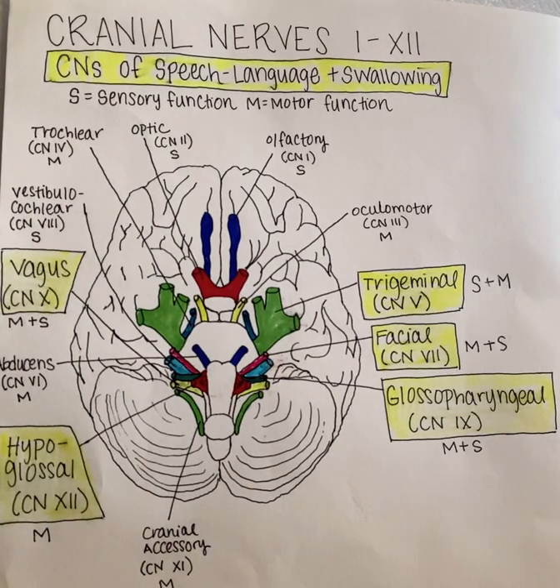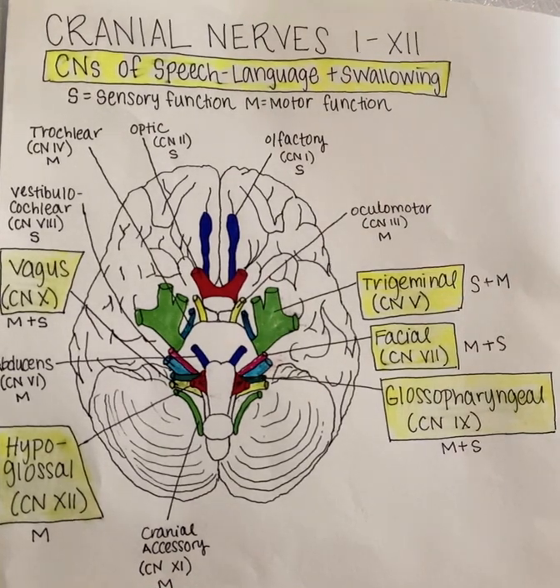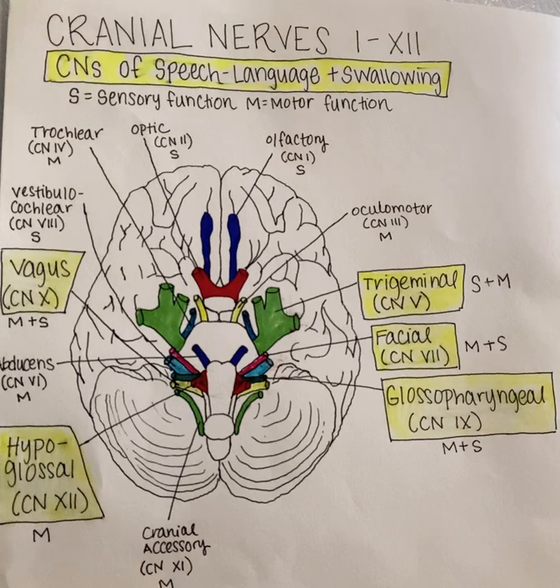The sensory function is that the facial nerve is responsible for taste sensation to the anterior two-thirds of the tongue. The facial nerve also has some parasympathetic functionality, including tear and saliva secretion.